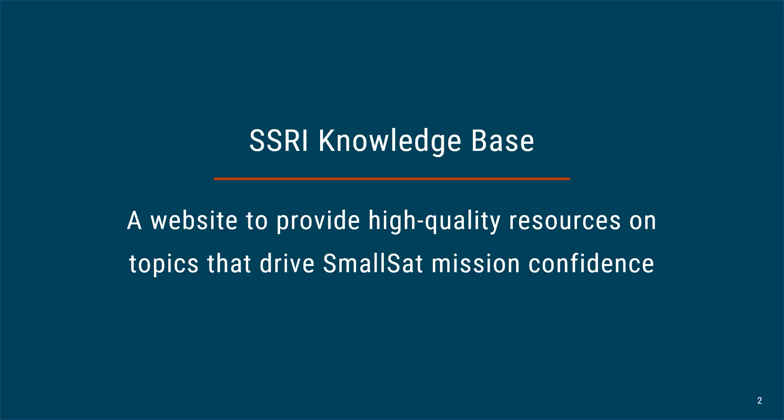So this is what we're going to be talking about: the SSRI knowledge base. This will be a website to provide high quality resources on topics that drive small satellite mission confidence. First, we'll start by introducing the organizations involved in this effort. Then we'll describe our motivation for choosing the knowledge base as our first product from the Small Satellite Reliability Initiative. We'll describe the knowledge base itself, its structure and capabilities. Finally, we'll go over the results of a survey that many of you may have received and that we're using to guide the development of the knowledge base.